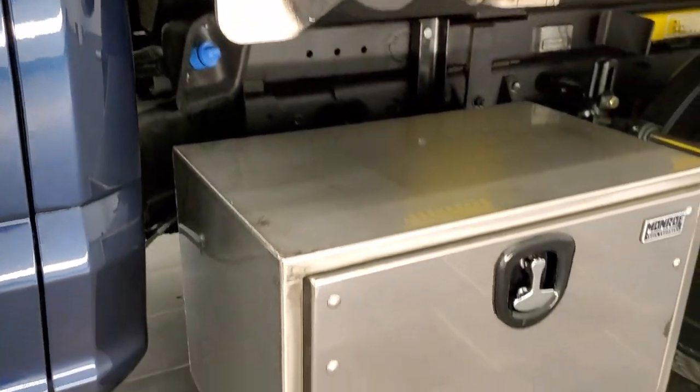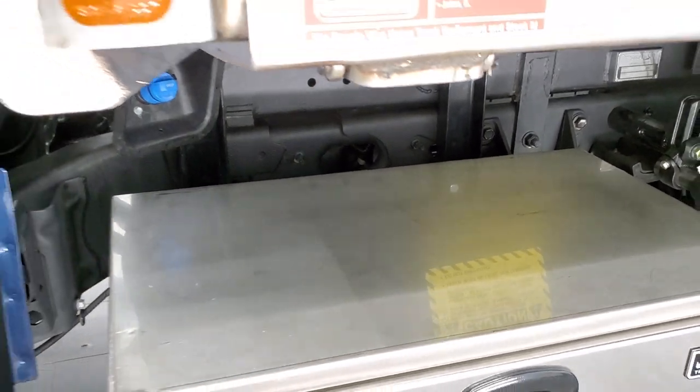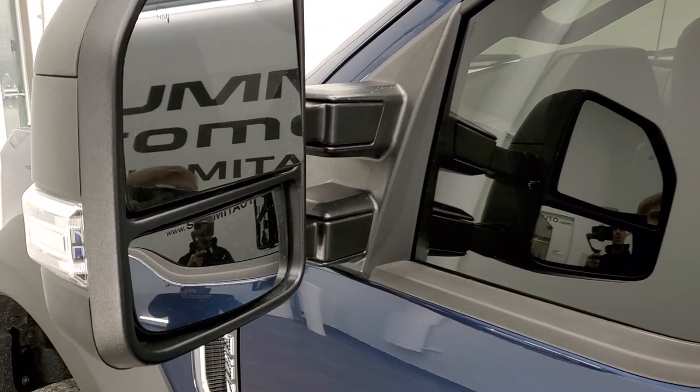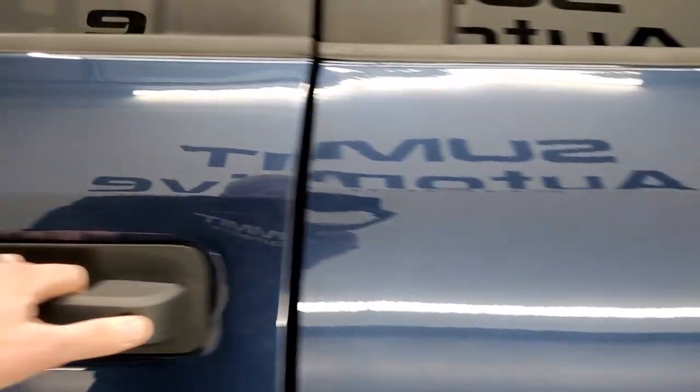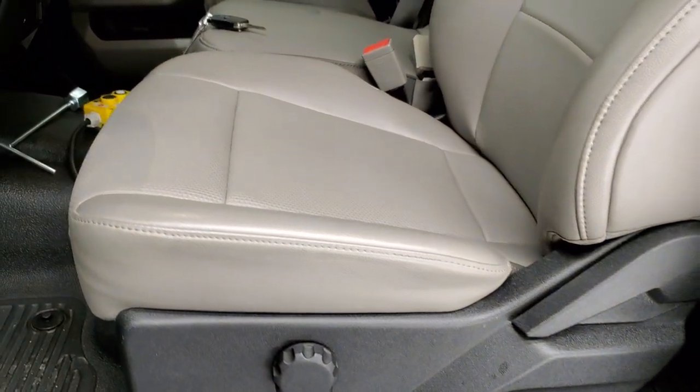There's another box on the side — that's where your DEF goes. It has the telescopic tow mirrors with the built-in directional signals. They telescope out and fold in. We'll take a quick look inside, and then we'll show you how that dump body works.